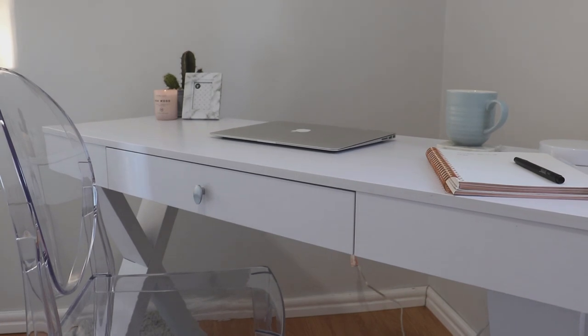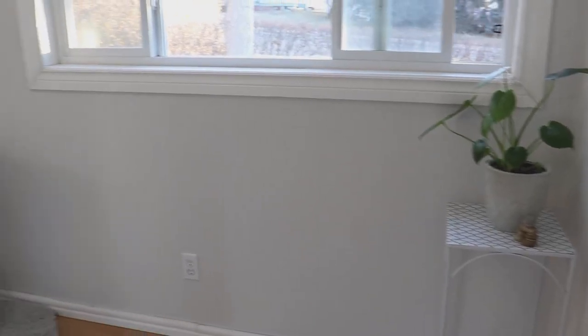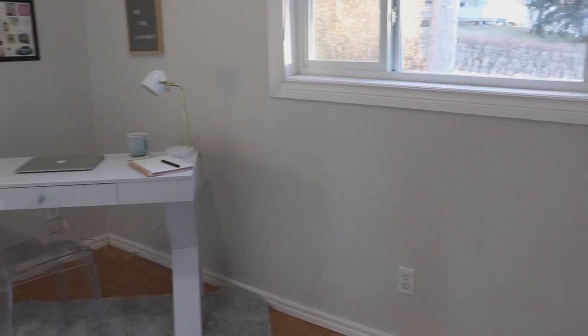I love the warm glow that this room gets in the morning when the sun is rising as well as in the evening during twilight. It's such a calm, relaxing place to get some good work done.